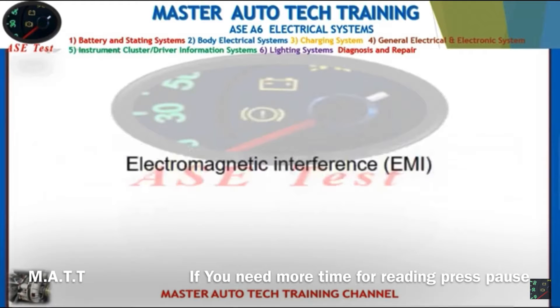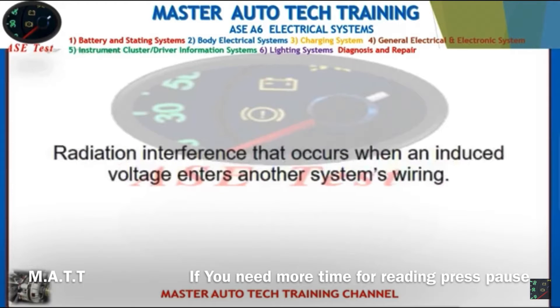Front: Electromagnetic interference, EMI. Back: Radiation interference that occurs when an induced voltage enters another system's wiring.